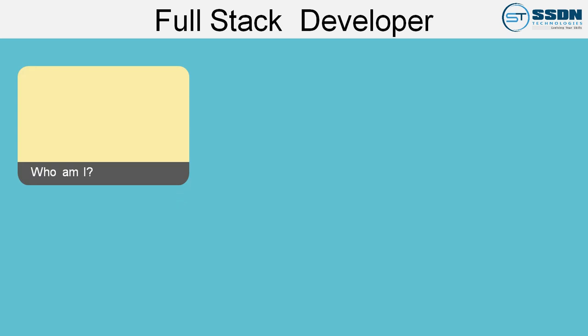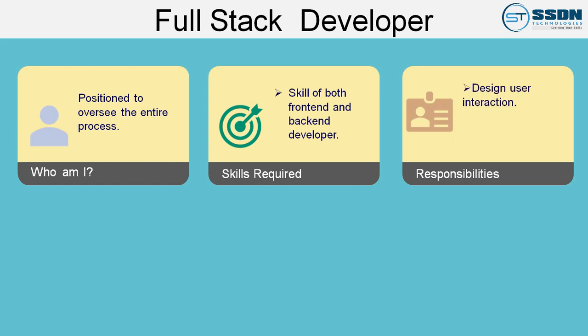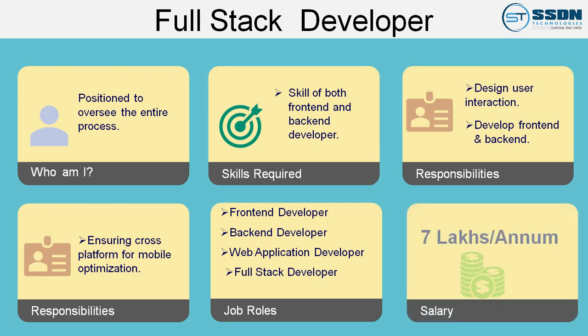Number 3: Full Stack Developer. The full stack developer understands both front end and back end strategies, which means they are perfectly positioned to oversee the entire process. In terms of skills, they will have the skill set of both front end and back end developers. The responsibilities include: designing user interaction of web pages, developing front end and back end of the website, and ensuring cross-platform mobile optimization. Job roles include front end developer, back end developer, web application developer, design and layout analyst, full stack developer, and UI/UX designer, with an average package of 7 lakh per annum.